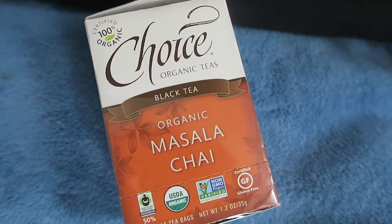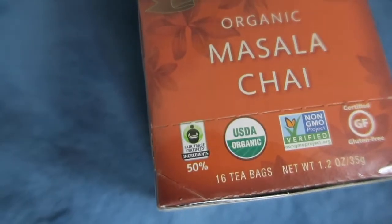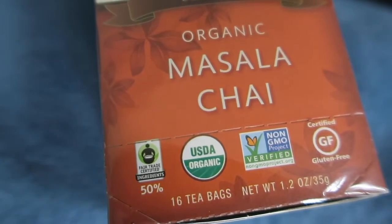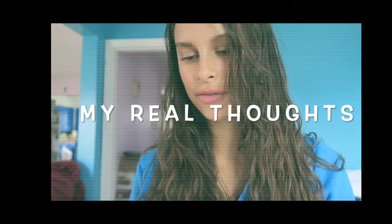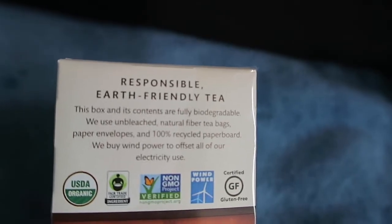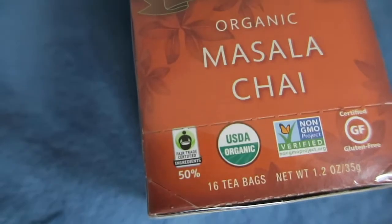I've also been really loving chai tea lattes, so I make my own, but this one is an organic masala chai black tea. It's organic, fair trade, and non-GMO. I'd also like to get one that doesn't have caffeine. Pretty much just anything chai related I am super obsessed with — it's really good.